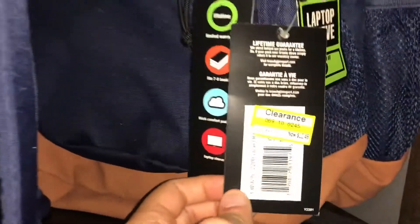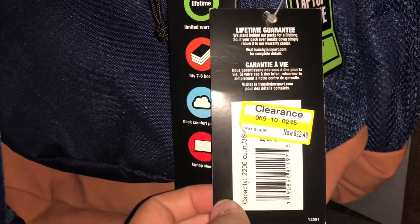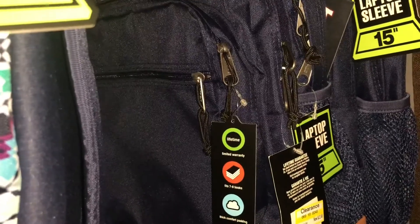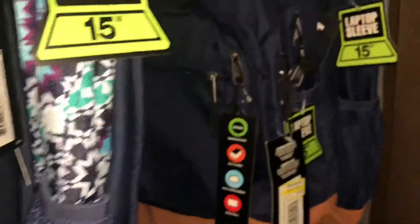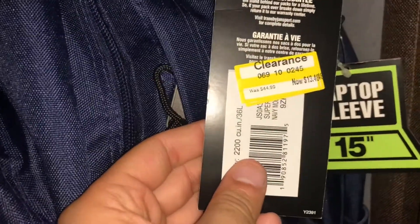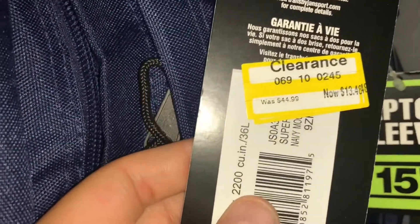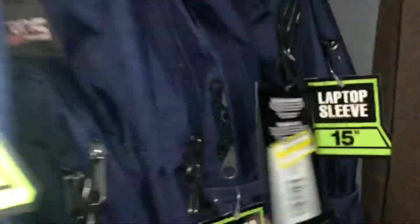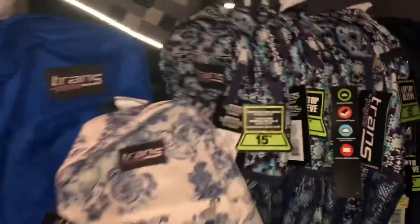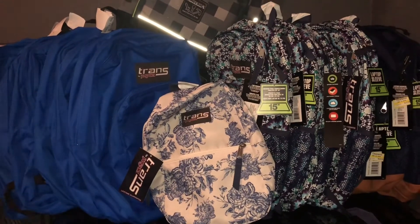And the best of all — these ones right here. The price tag shows $22.48, but I scanned it again and they came out to be $13.48. This other one was also tagged $13.48 — regular price $44.99. Awesome, awesome, awesome on all these backpacks, guys.